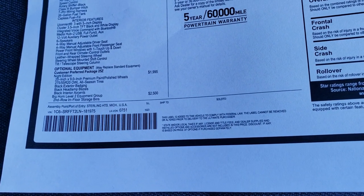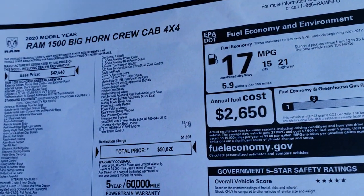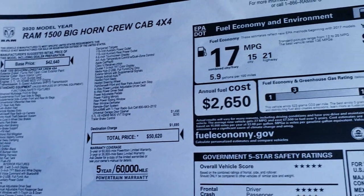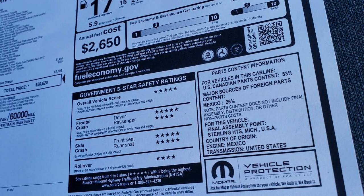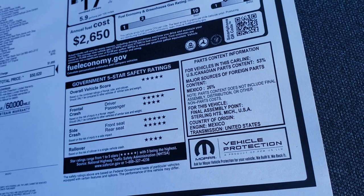The Night Edition is $1,995, the Bighorn Level 2 is $2,500, the Hemi is $1,495, and $295 for the brake controller, giving you an MSRP of $50,620. Fuel economy is 21 highway, 15 city, for an average of 17. As for safety ratings, this is a super safe truck — almost five stars up and down the board with a couple of four stars.